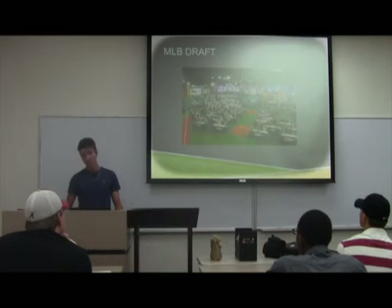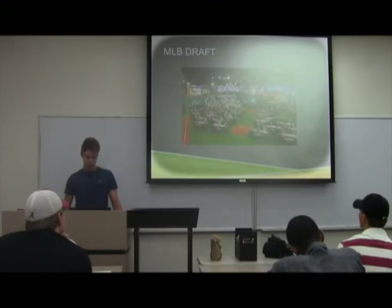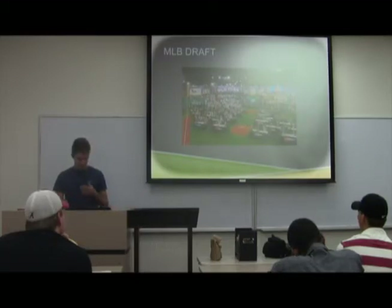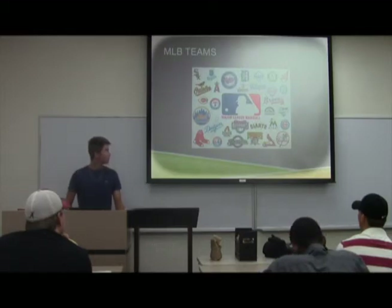MLB draft: you can enter the draft after high school, or you can go to junior college where you have to spend two years and then get drafted out of there, or three years at a D1, D2, D3, or NAIA university. Each team has 40 draft picks, so there are a lot of kids that get drafted. There are 30 MLB teams separated by the NL and the AL.